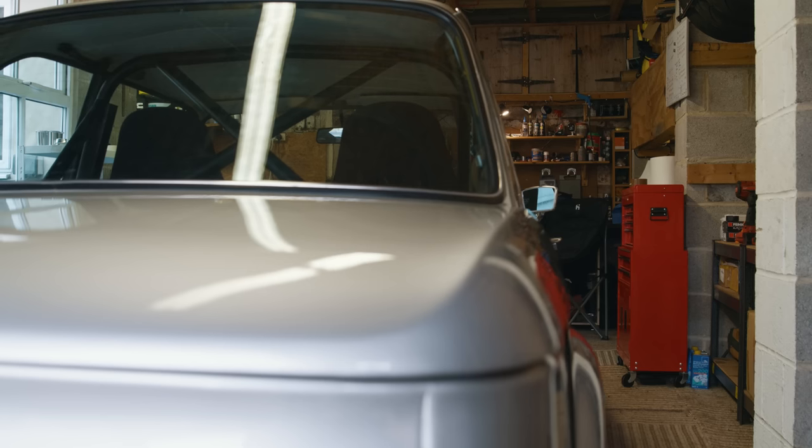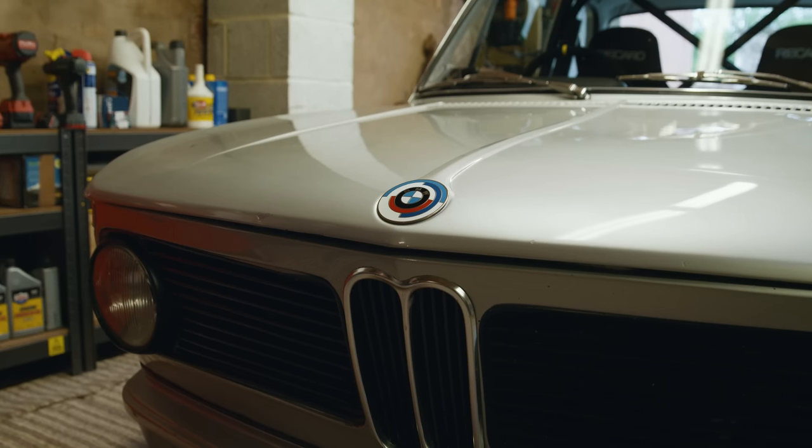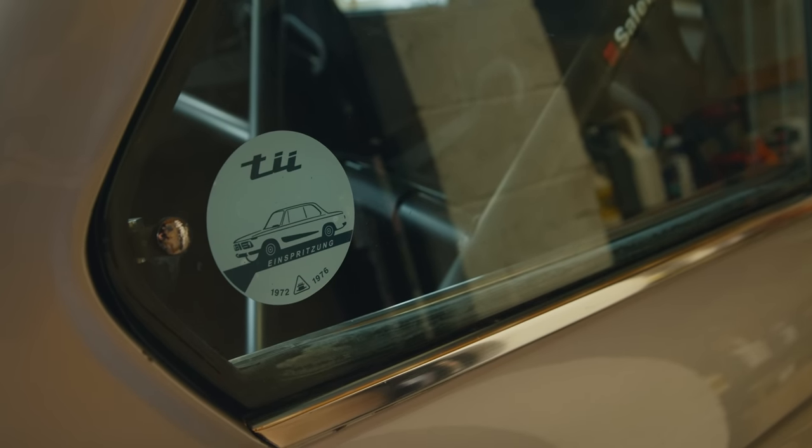I ended up buying a BMW 2002 TII after searching for cars of that general era. I'd looked at Alfa Romeo 105 series, that sort of thing. I'd always had these in the back of my mind but almost forgotten about them. So when I started searching websites and seeing them, it sparked that off again and I realised there was more out there than I actually thought. I came across this one by putting up a wanted ad on a 2002 forum and someone messaged me saying they might be selling it soon — would I be interested? And the rest is history.